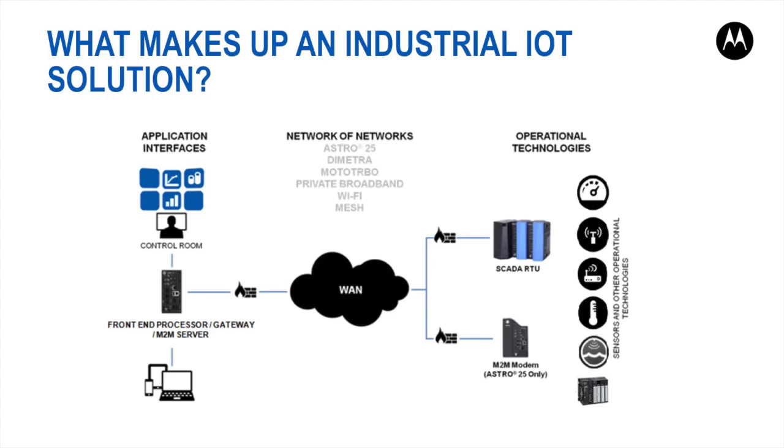The term network of networks stands for a combination of communication networks capable of working together to collect and communicate data across operations. Industrial IoT stands for connecting operational and information technology across industrial and critical infrastructure environments to leverage data for process automation and monitoring necessary to increase productivity. The figure displays the key entities in Motorola IoT solution — our SCADA RTU serves as an IoT gateway to various IoT sensors and operational technologies. The collected data is transported over LMR or other communication networks to an HMI via the FEP, which stands for Front End Processor Gateway.